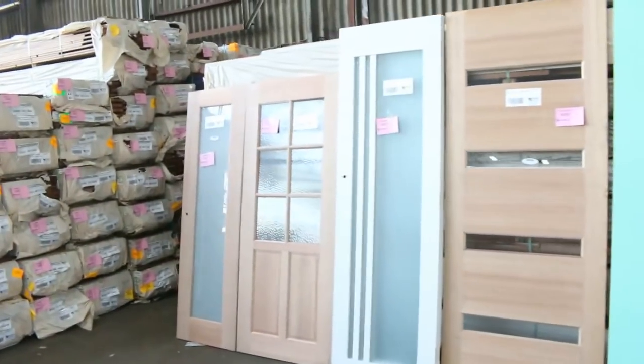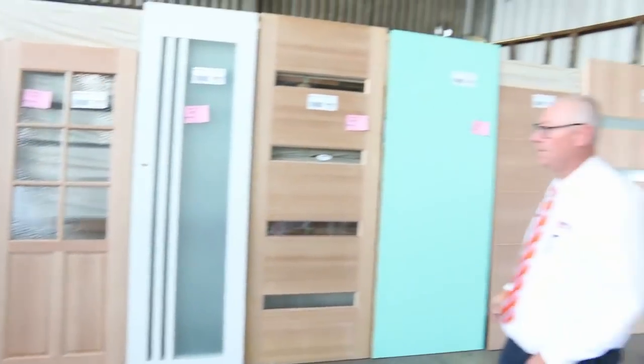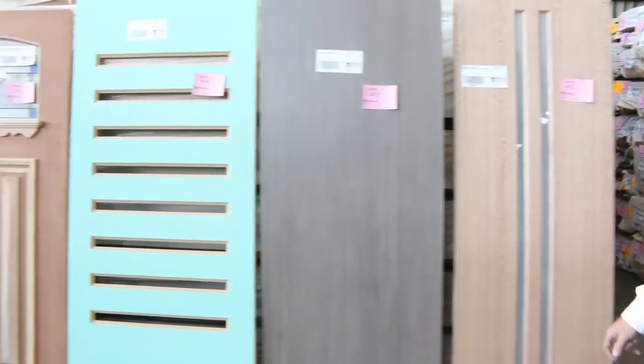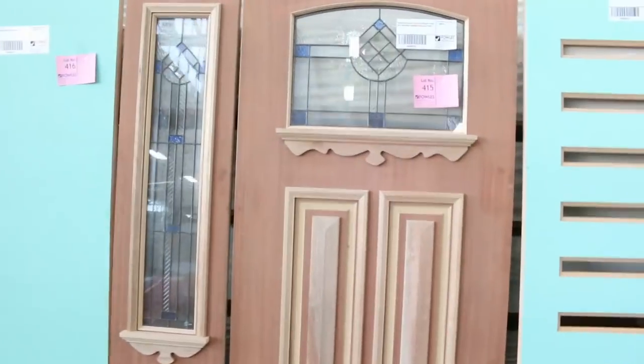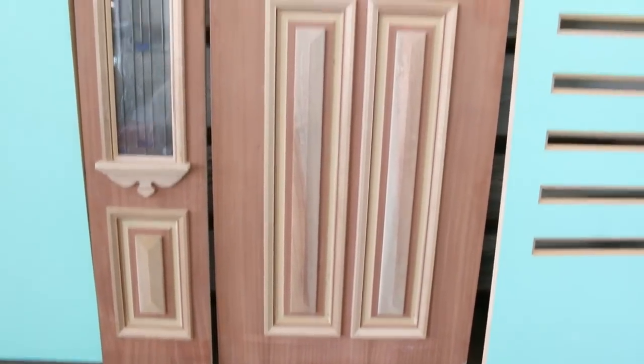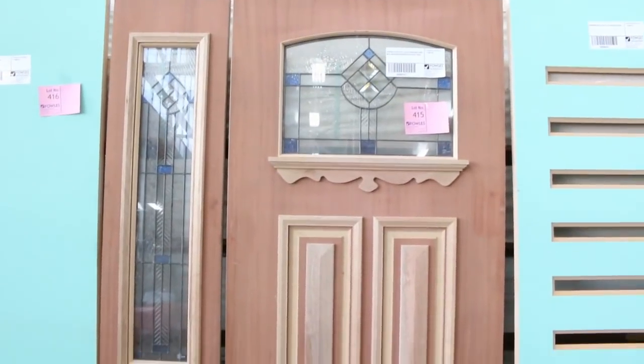Over here we've had a heap of doors delivered — we've got them in a couple of different areas, some really nice doors. Including, have a look at this one here — lot number 415 — it's a lead light glazed entrance door complete with a matching side light. Absolutely fantastic. That one's unreserved, it'll go to the highest bidder tomorrow.